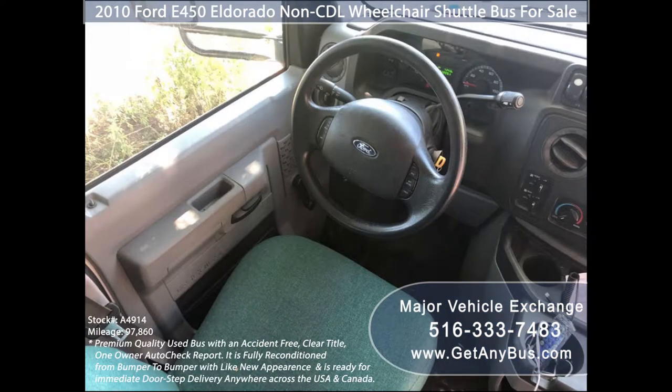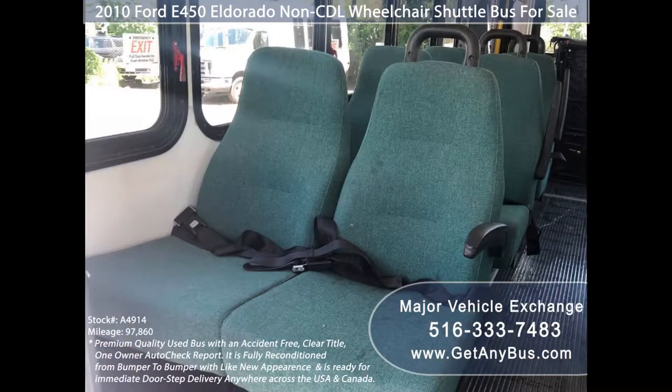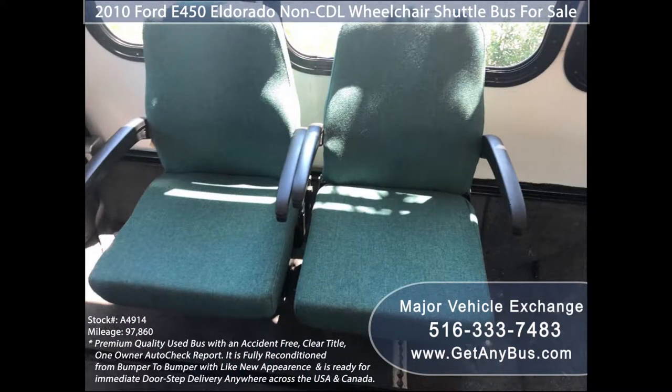Its seating arrangement is perfect for tours, charters, shuttle service, church, senior and adult daycare, family touring, assisted living, retirement homes, handicapped mobility, schools, and much more.